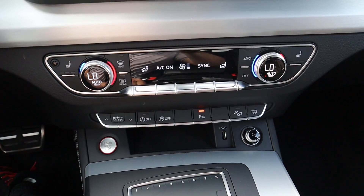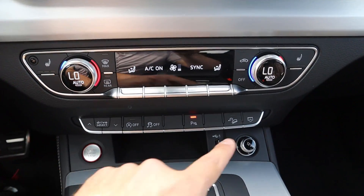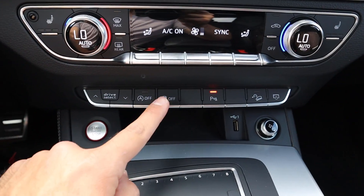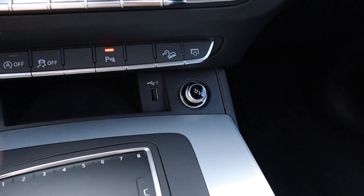Down here you've got dual-zone climate controls, and there is a rear climate zone as well. Heated seats up front, though no ventilated seats, which is a shame. There's also hill descent control, parking sensors, stability control, auto stop/start, and a drive mode selector. You've got a USB port and a 12-volt outlet as well.